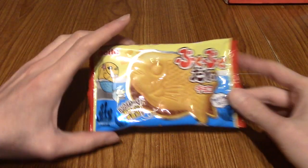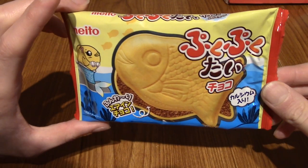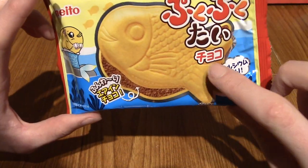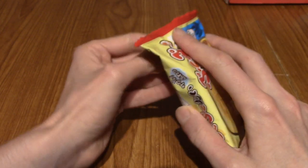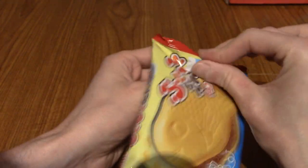As you can see in front of us, the first snack for the day is Puku Puku Tai, and this is Chiyoko — or chocolate. These are kind of essentially biscuit versions of Taiyaki.